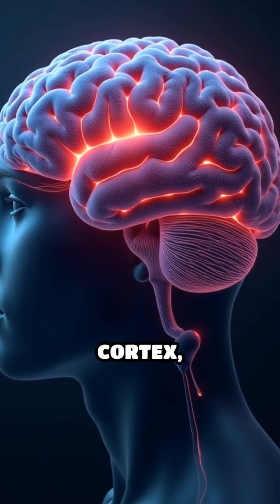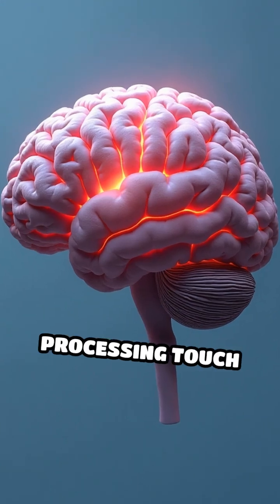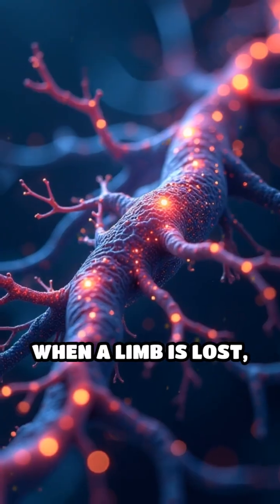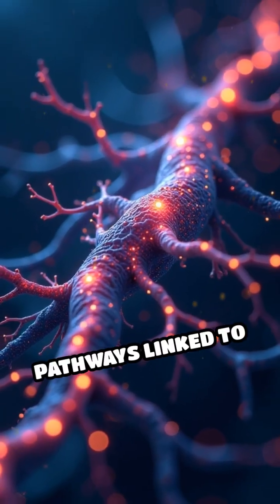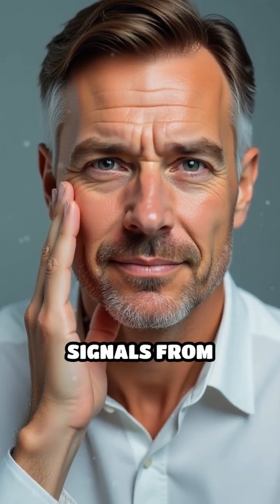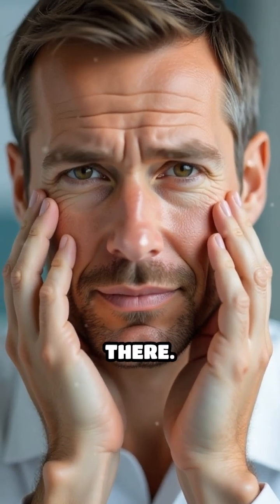The brain's somatosensory cortex, responsible for processing touch and movement, maintains a detailed map of the body. When a limb is lost, the neural pathways linked to it don't simply vanish. Instead, they may be activated by signals from neighboring areas, producing real sensations in a limb that's no longer there.